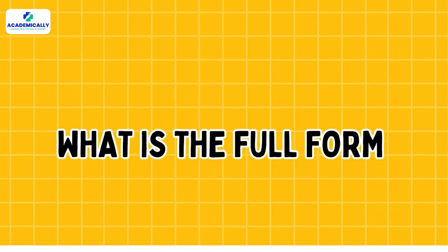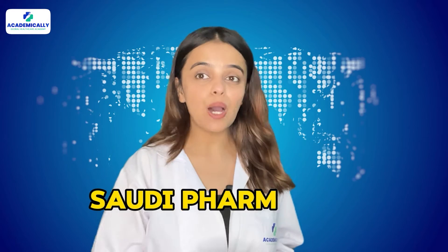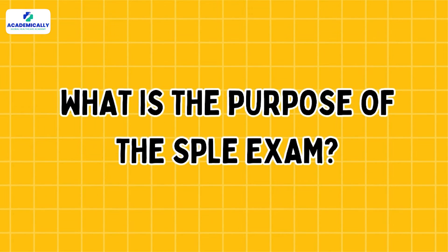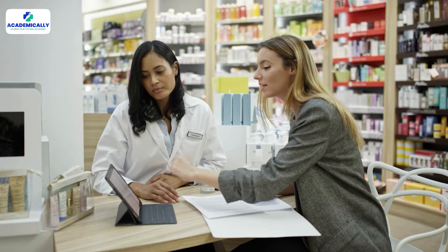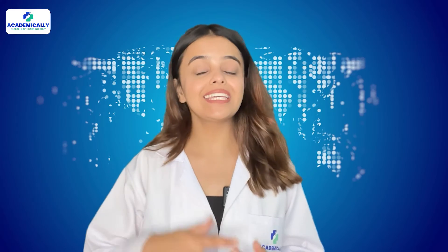First thing first, what is the full form of SPLE? The SPLE stands for the Saudi Pharmacist Licensure Examination. The SPLE exam is a compulsory exam that has to be cleared by any pharmacist wishing to practice in Saudi Arabia. This exam will check the ins and outs of your pharmacy knowledge and skills.